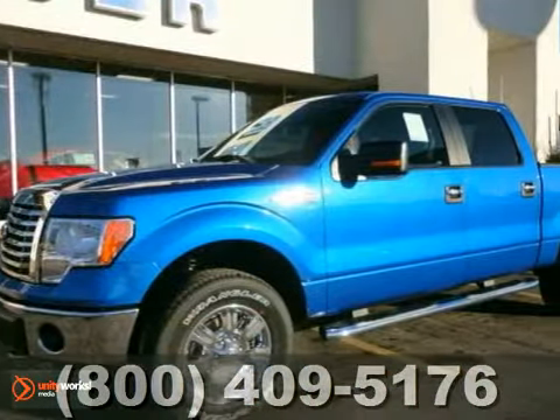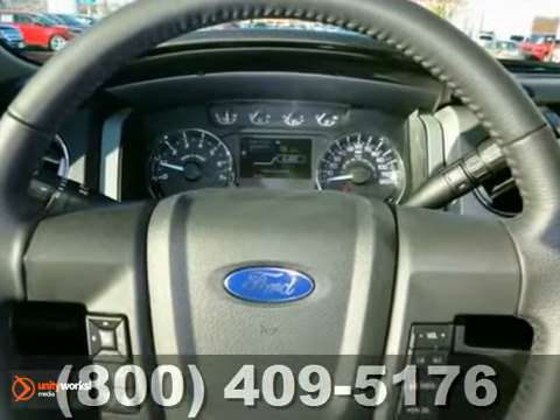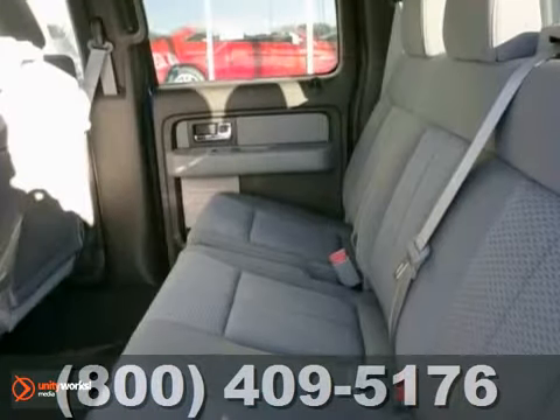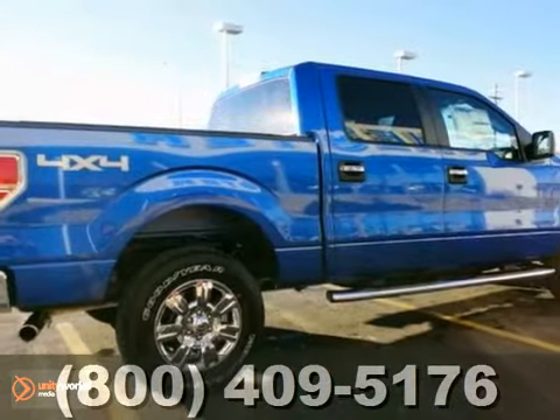This F-150 has air conditioning, cruise control, tilt steering column, removable tailgate, as well as anti-lock brakes and multiple airbags. With its rugged chassis and superb handling, it's no wonder this pickup has excellent resale value. Make it yours today.